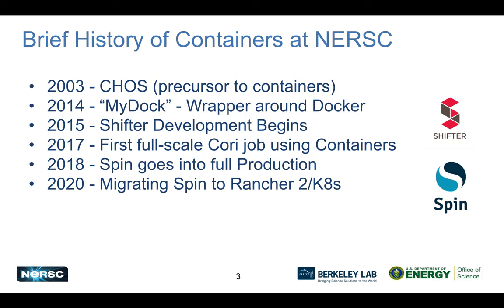Briefly, the history of containers at NERSC. Prior to containers as we know them today, we had something called CHOS, which provided customized environments for large projects. When Docker emerged, we saw a more flexible solution and built a thin wrapper around it called MyDoc. This showed the potential of the approach and led to the development of Shifter, focused on creating an HPC runtime addressing security, scalability, and performance.